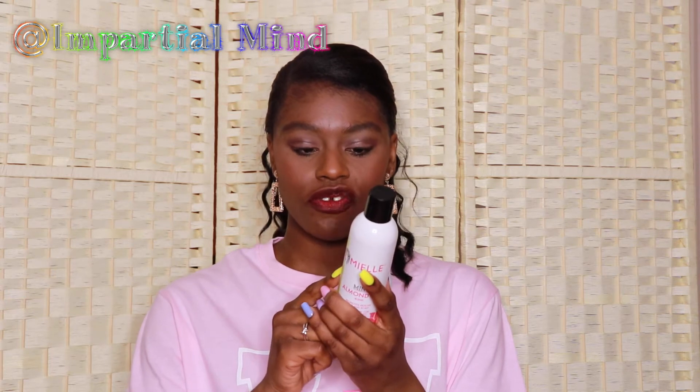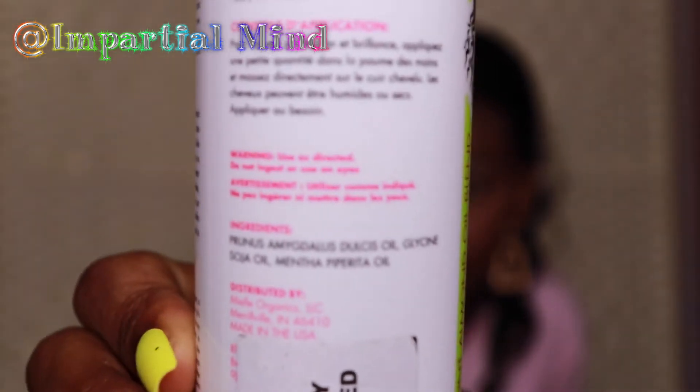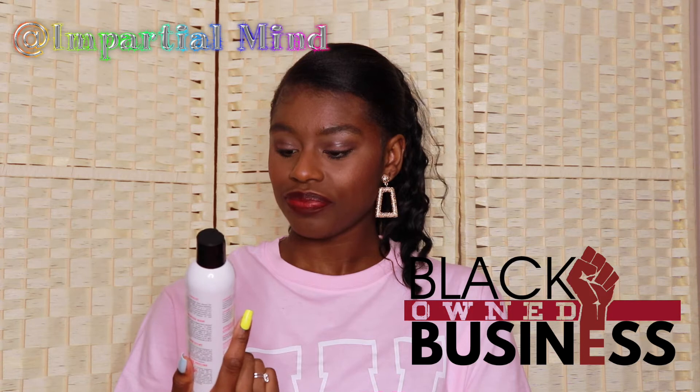Next I got this Mint Almond Oil. This would be good for my hair since it has peppermint and almond oil, and my hair loves products with almond oil and olive oil. They say it's a lightweight mint almond oil that helps reduce breakage, excessive shedding, and dry scalp. The ingredients are very simple, just a few ingredients, which lets me know it's authentic and I'll get most of the almond and peppermint oil benefits. Another thing — this brand is black owned. I can't wait to try it and hope it gives a tingling sensation to my scalp.